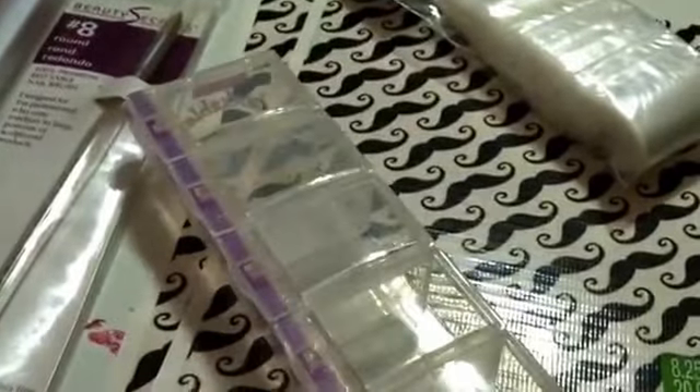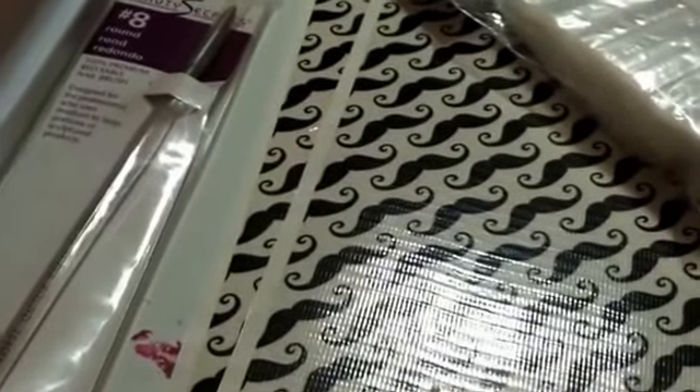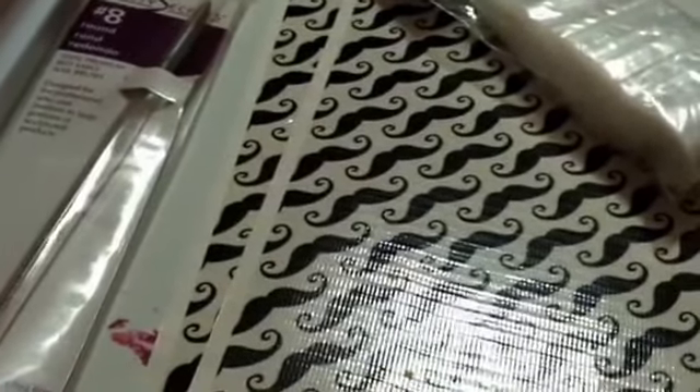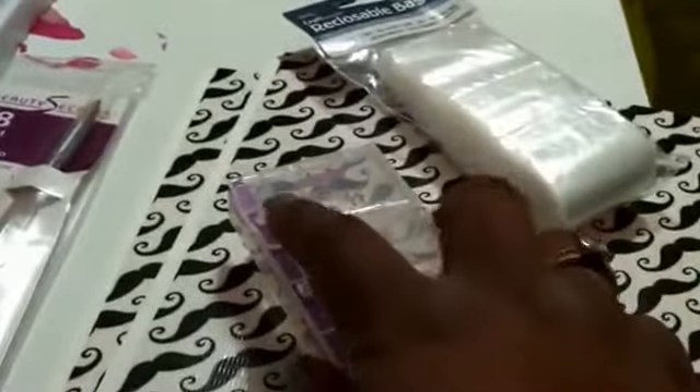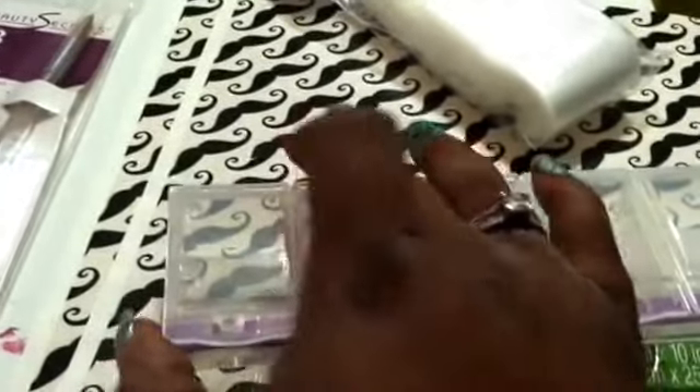I got some of these baggies — they lock really nicely. They have a tab you have to push over to open them.